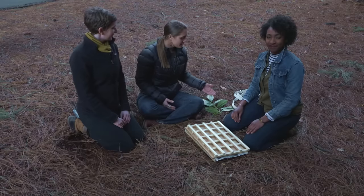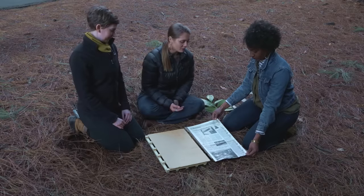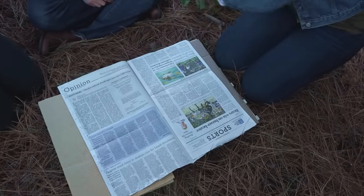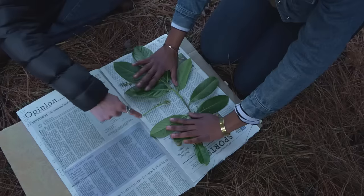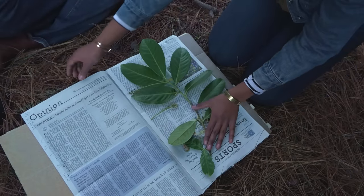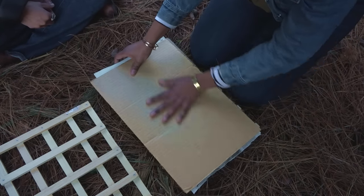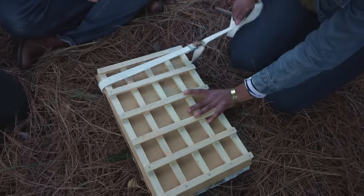Now that we have our collected specimen, it's time to preserve it in our plant press. We're going to open up the press — here we have a newspaper where we've written today's date, the collection number, as well as the name of the collector. We're going to open up the newspaper and place the specimen inside. We'll carefully arrange the specimen so that all of the features are displayed, including the bottom as well as the top of the leaves, and the flowers and fruits if present. Then we carefully close the newspaper, maintaining the plant in the arrangement we placed it, and close the plant press, sandwiching the newspaper between two pieces of cardboard and between the two sides of the wooden frame.